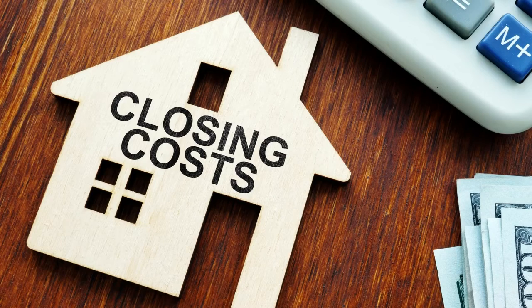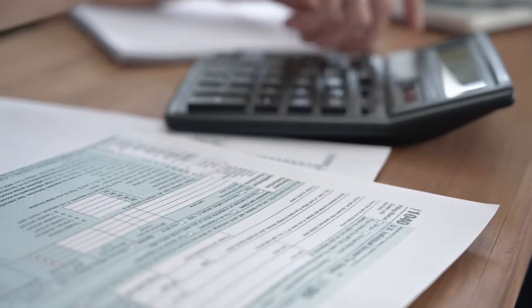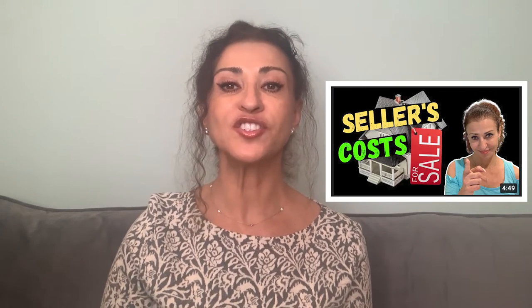Another expense is the closing cost. As a seller, there are closing costs that you will be responsible for paying — some of them are the transfer taxes, attorney fee, and a few others. I did a video about seller's closing costs calculator specifically for you. You can watch that after you finish watching this video.